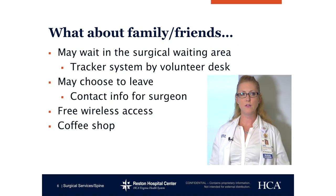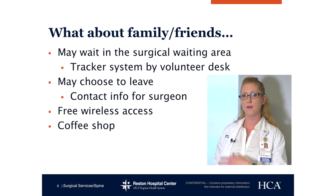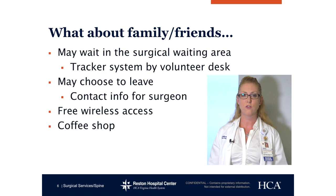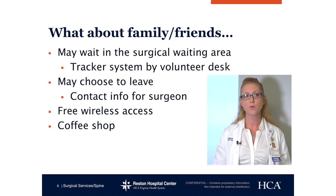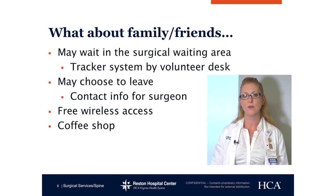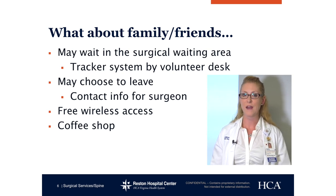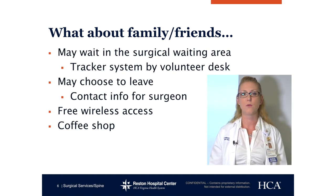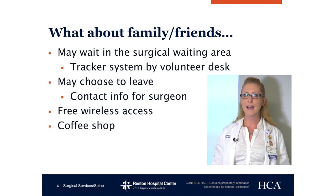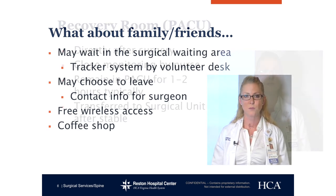So what are your family and friends doing? They may wait in the surgical waiting area. We do have a tracker system by the volunteer desk that they can track you throughout your day. Or if they need to leave, they can do that as well — just make sure they leave their contact info for the surgeon to get a hold of them. Since you won't really be able to remember how your surgery went afterward, they will notify your person waiting about how everything went to update you. There's free wireless access and a coffee shop right there.